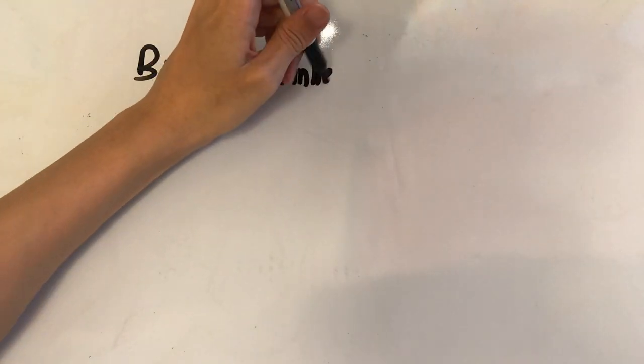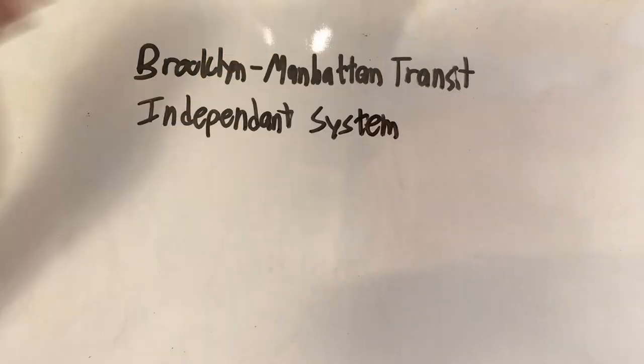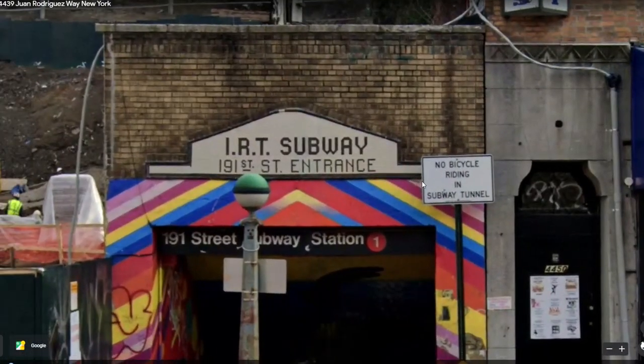I'm starting all the way up near Inwood at 191st Street station on the 1 train. Before the unified subway system, there used to be multiple different subway companies — the number lines were run by the IRT, the Interborough Rapid Transit. At the entrance of Broadway and 190th Street, there is an old sign that still says 'IRT Subway,' which many people walk past without ever looking up to notice.